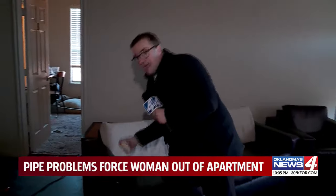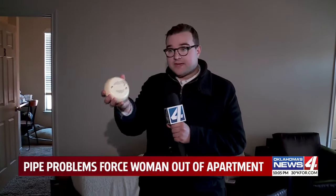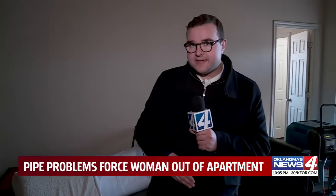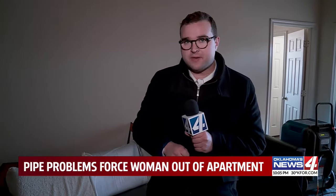News 4's Spencer Humphrey is on the night beat with details. The one thing I can't get over in this apartment is the smell — I wish the camera could pick it up. But beyond that, look, this is the smoke detector that fell off the ceiling, and that's her bedroom.